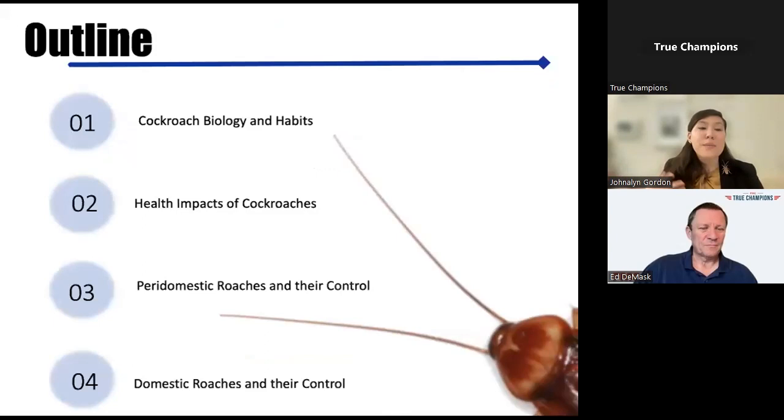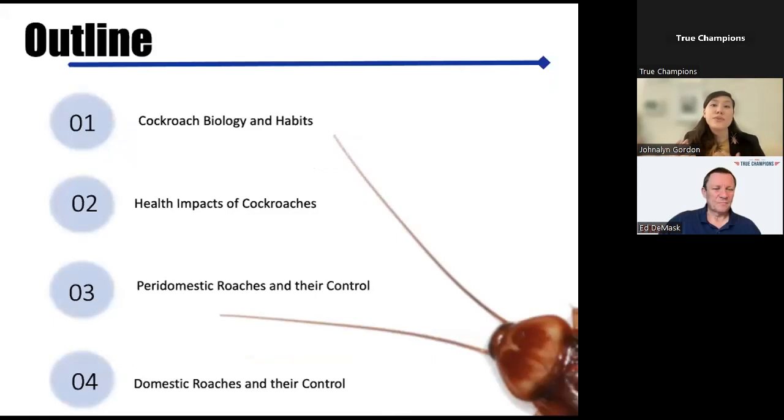We'll move into more specifically the health impacts of cockroaches, then break cockroaches down into peridomestic and domestic species, and look at what control looks like for both of them.